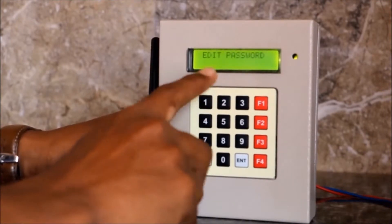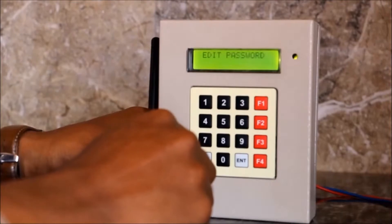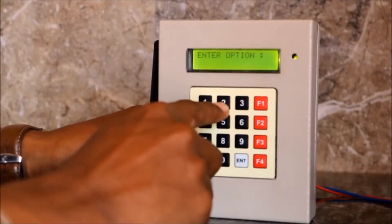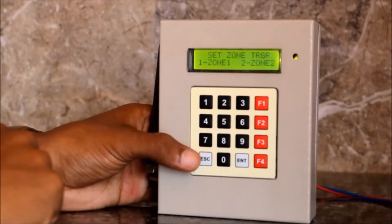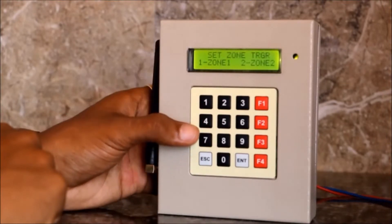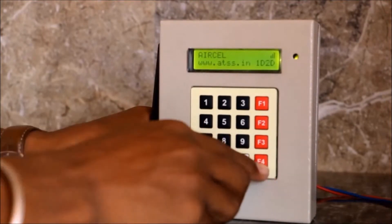Option 1 is edit password. You have to edit the default password in this option. Option 2 is set zone trigger. Zone 1 is in normally closed condition. If you want to change the condition, you can use this second option.